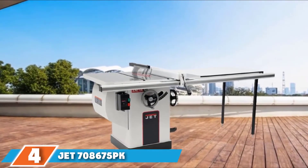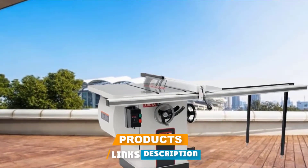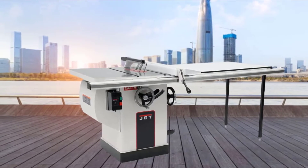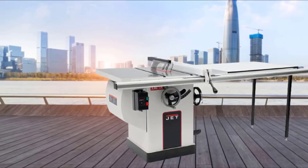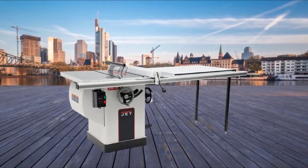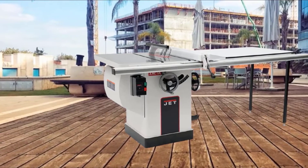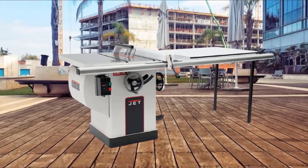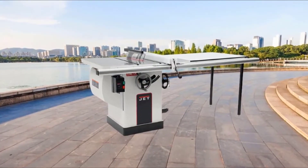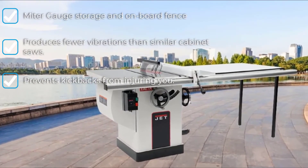Next at number 4, we have the JET 708,675 PK-X ActaSaw. According to many reviews posted online, the JET 708,675 PK-X ActaSaw Deluxe is an excellent cabinet table saw that features a finely ground large cast iron table measuring 29 by 42 inches, providing plenty of work surface for even the most demanding projects. It also includes 10 inches of clear table in front of the blade. Looking under the table, you'll notice a wide-stance, heavy-duty cast iron trunnion mechanism which provides remarkable performance, almost vibration-free operation, and incredible stability.